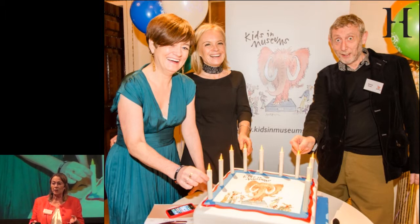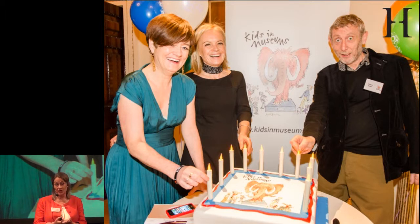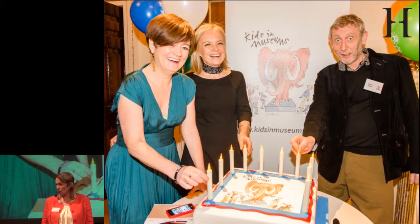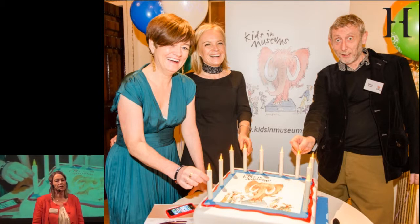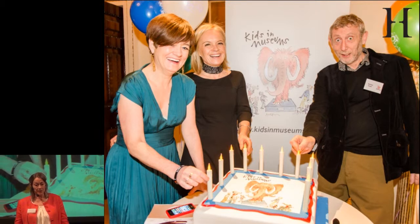Dee Burkett — that award is now ten years old and she founded a charity to run it. It all started with one woman, three children, and a monster. Dee took her three children to the Royal Academy in London to see the Aztec show. The Aztec show had a fabulous object in it — Eagle Man — who had human limbs, talons, and a huge beaked mask. Fantastic, impressive, wonderful object.